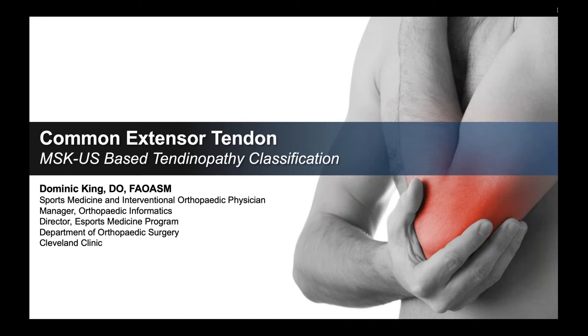Hi, everyone. I'm Dr. Dominic King. I'm a sports medicine and interventional orthopedic physician at the Cleveland Clinic in Cleveland, Ohio. Looking forward to talking to you today. Tendinopathies are a great passion of mine. My colleague and friend, Dr. Jason Jenin, and I have made it our goal in Cleveland to better understand tendinopathies through this classification system that we've developed. We're looking forward to discussing this with you today, so let's go ahead and jump right in.